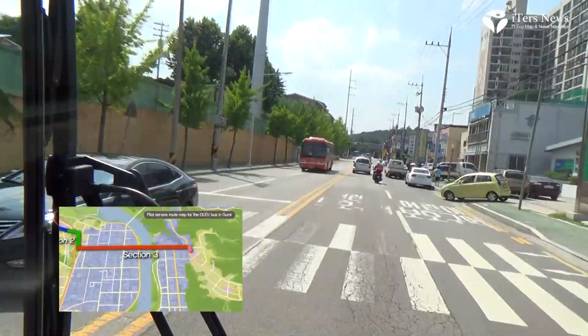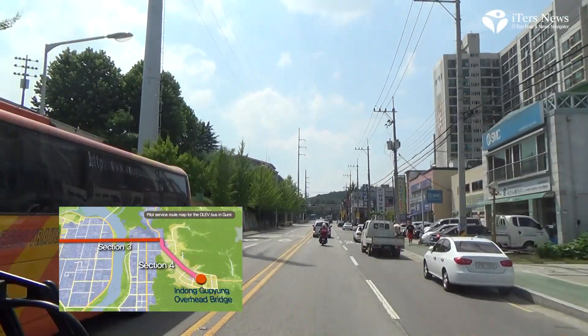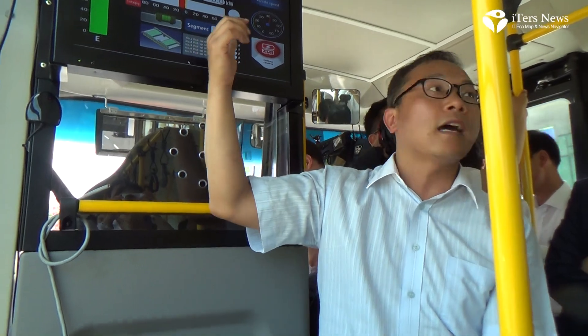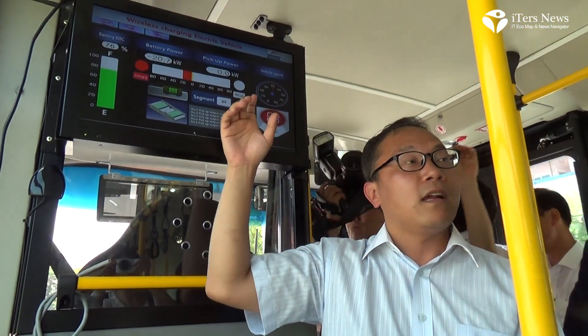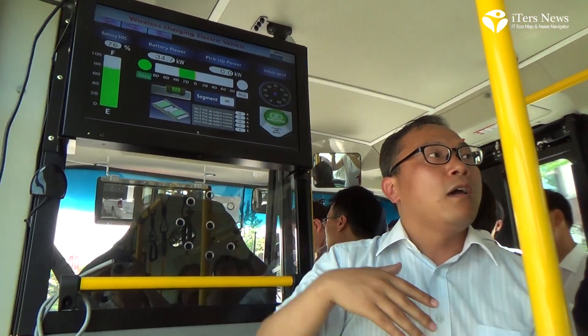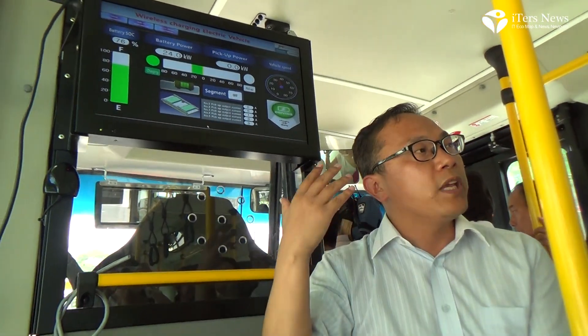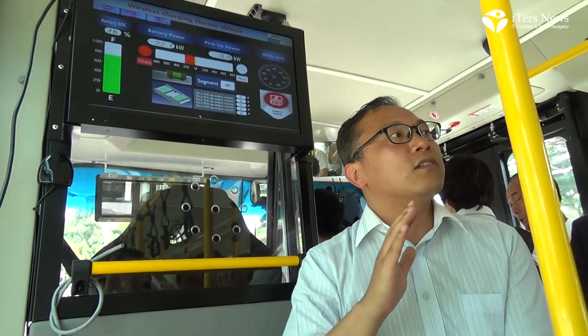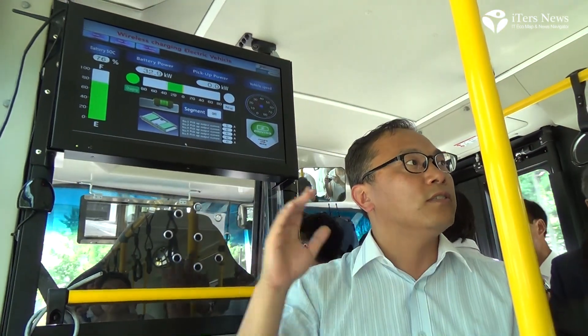When this vehicle is on a segment, it will switch to segment one, or not in segment one. Whenever this vehicle is charging, just only this vehicle activates segment one. Another vehicle never turns on that segment.